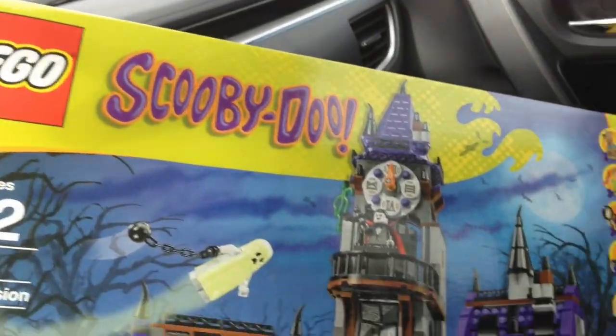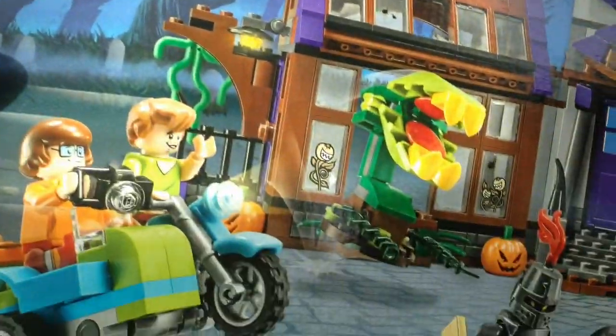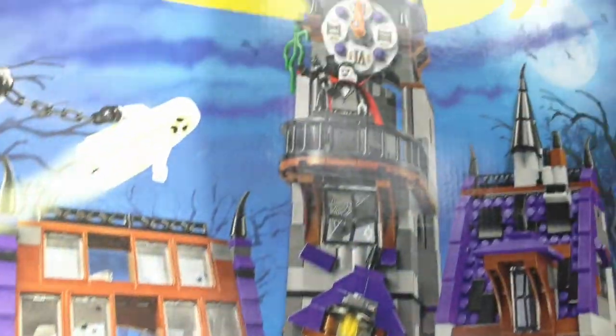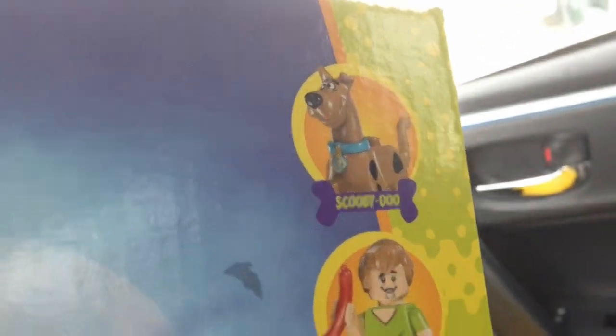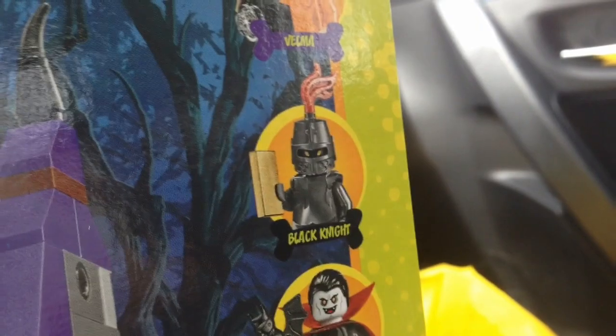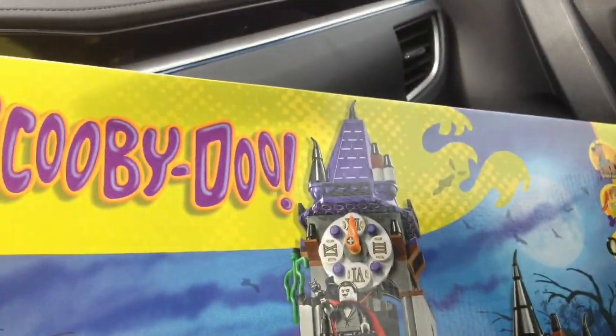And to go over $99 I got this bad boy — Scooby Doo: The Mystery Mansion. This is one of the Scooby Doo sets I wanted to get, this one plus the Mystery Machine, just so I can get all the characters. So here we have Scooby, Shaggy, Daphne, Velma, a black knight, a vampire, and a ghost. Very cool. Can't wait to put this guy together.